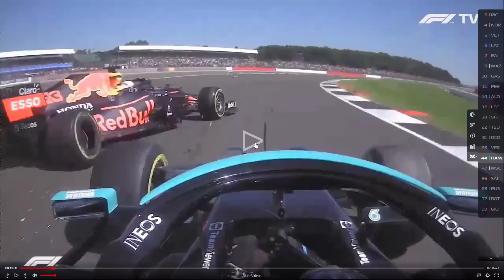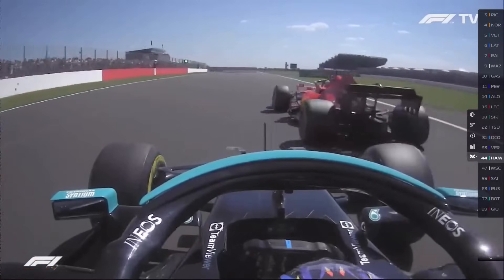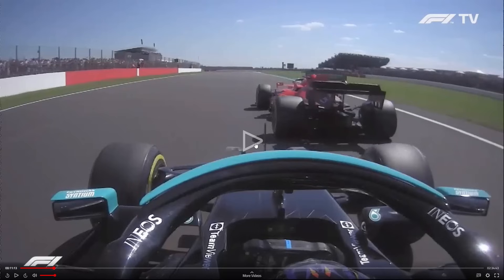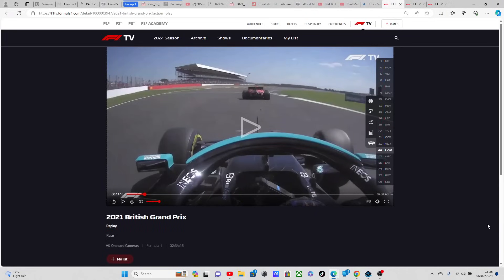Lewis then loses a position due to Max Verstappen crashing into Lewis Hamilton. Now I need you to listen to the audio. What I'm going to do is play this but just scroll the screen down, so you won't be able to see so much, but I'm going to play this footage on and hopefully it won't get blocked.